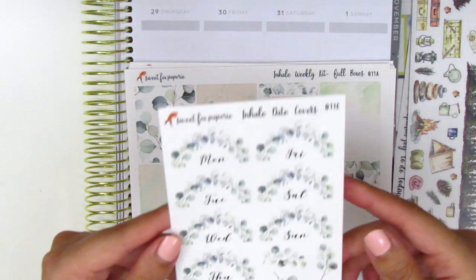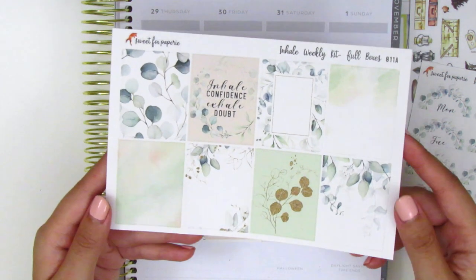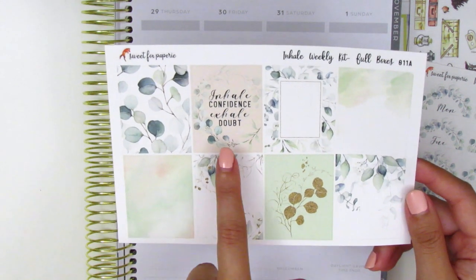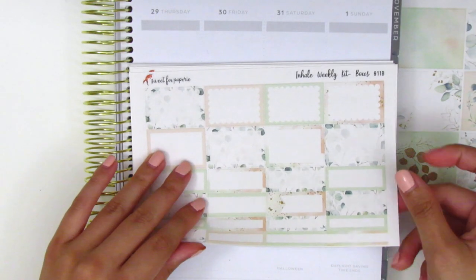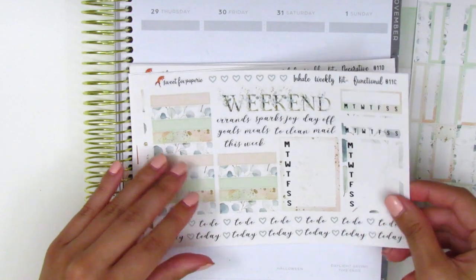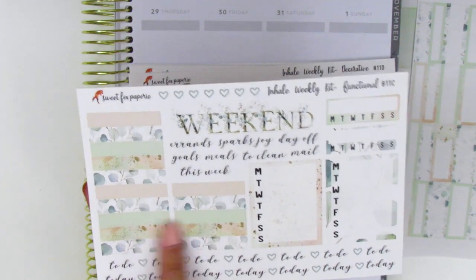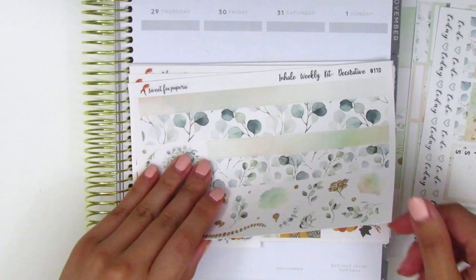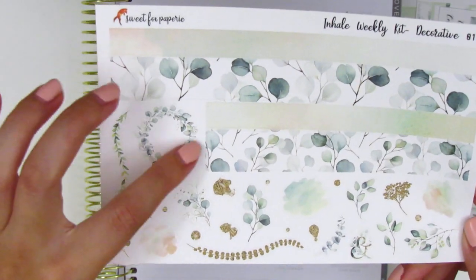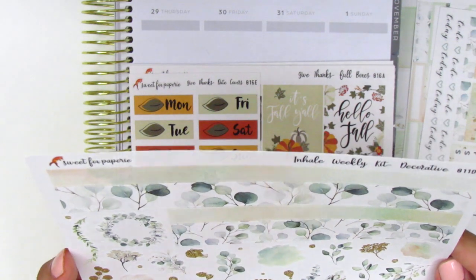Here we have the full boxes in a really light pastel mint color, very refreshing. The quote says 'inhale confidence, exhale doubt.' Same format — we've got half boxes, third boxes, and quarter boxes. Here we have the weekend banner which is so pretty — the font matches the kit really nicely. We have some tech stickers, the pattern headers, all the sidebar trackers, and this last page has the bottom washi in two different strips. And oh my gosh, look at this deco — this wreath is so beautiful, it's going to be so pretty to put a little something inside.